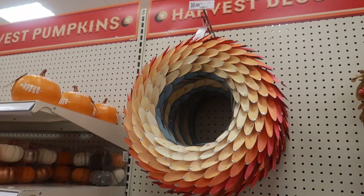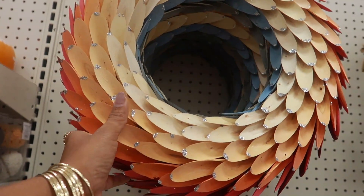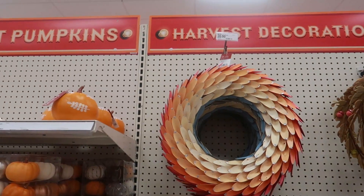That wreath is $20 — this one is really pretty, it's made out of wood. Sorry, you guys, it's loud in here. That's $20.